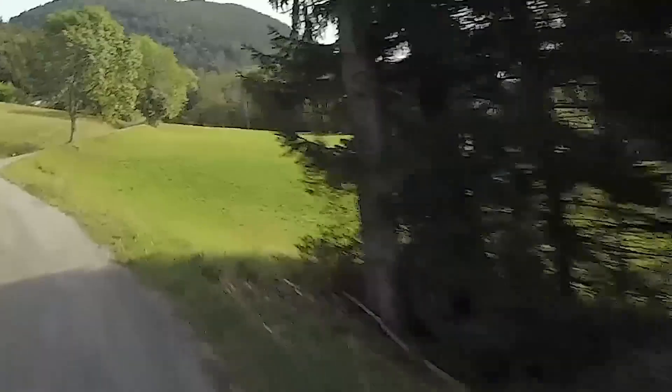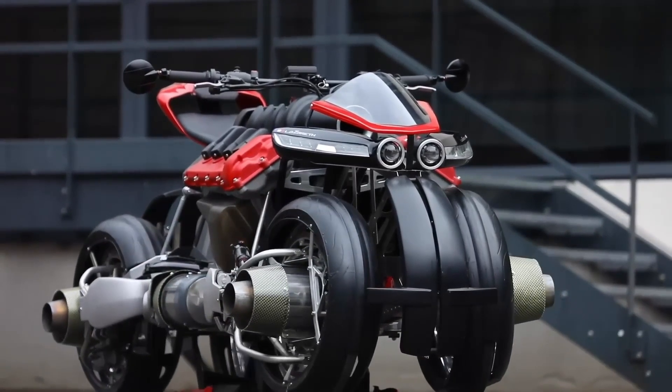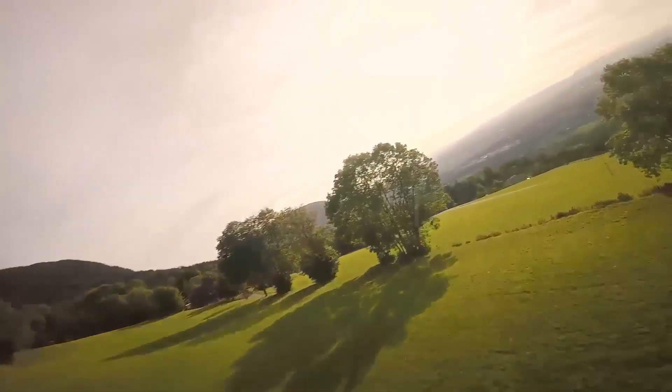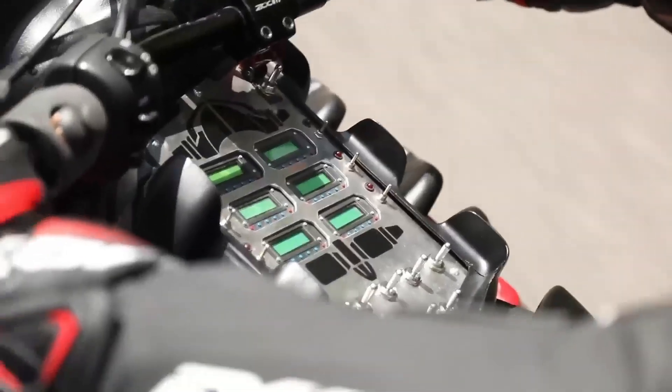On the road, it can reach 130 kilometers per hour, while future versions aim for higher and longer flights. This groundbreaking creation marks a bold step toward a new era of personal transportation, merging the thrill of motorcycling with the freedom of flight.